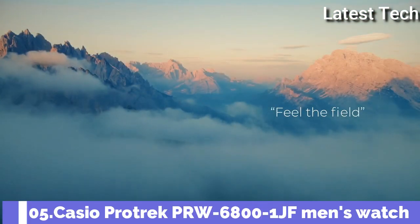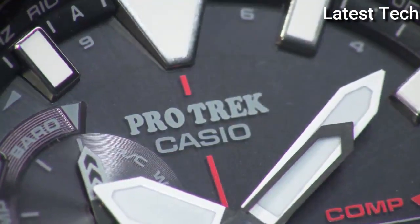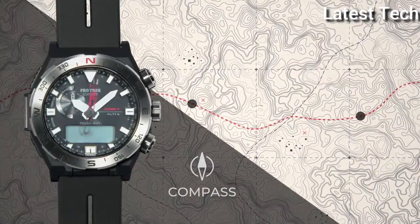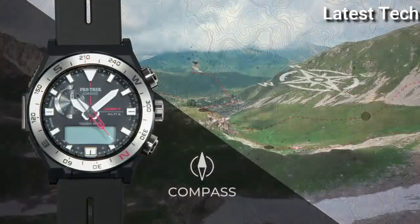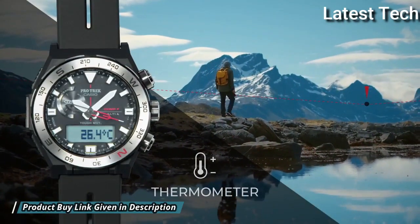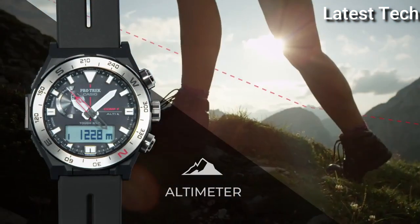Number 5: Casio ProTrek PRW-6800-1JF Men's Watch. It has Japanese solar quartz movement, polymer stainless steel case of round shape. Case dimensions are 45.3 mm in diameter and 14.2 mm in thickness.